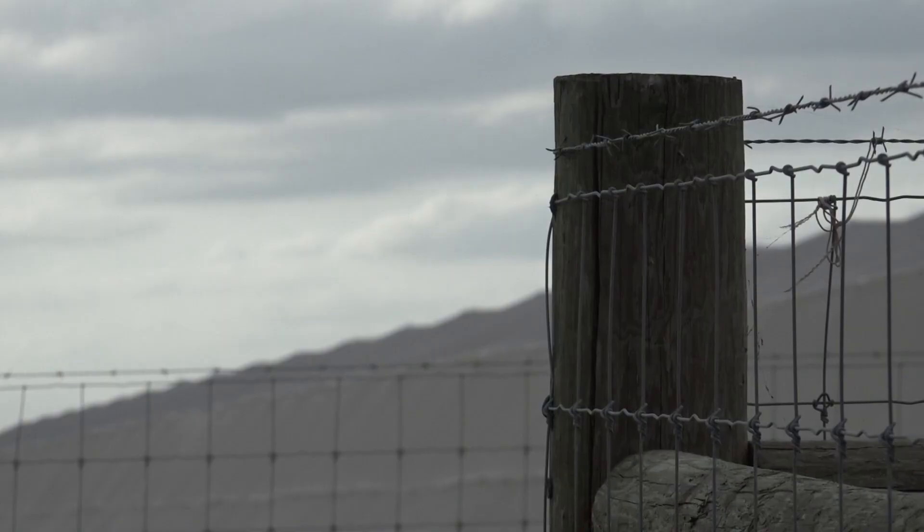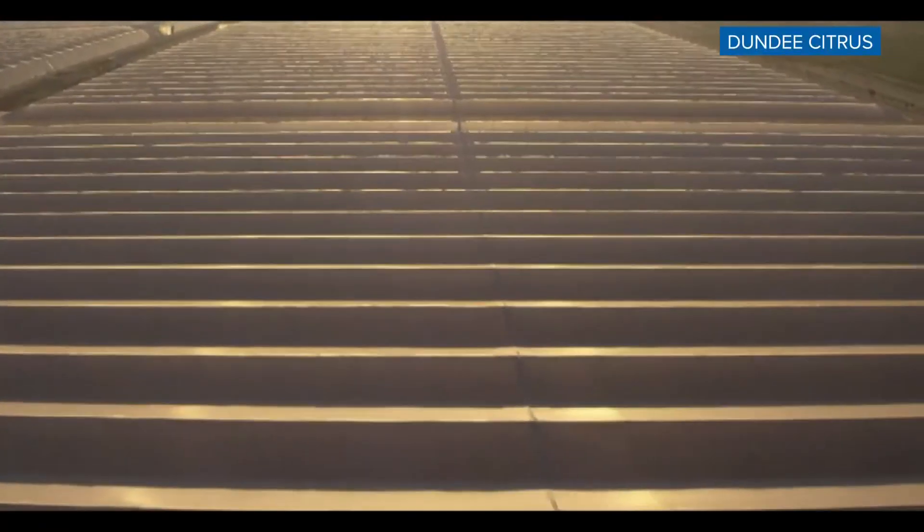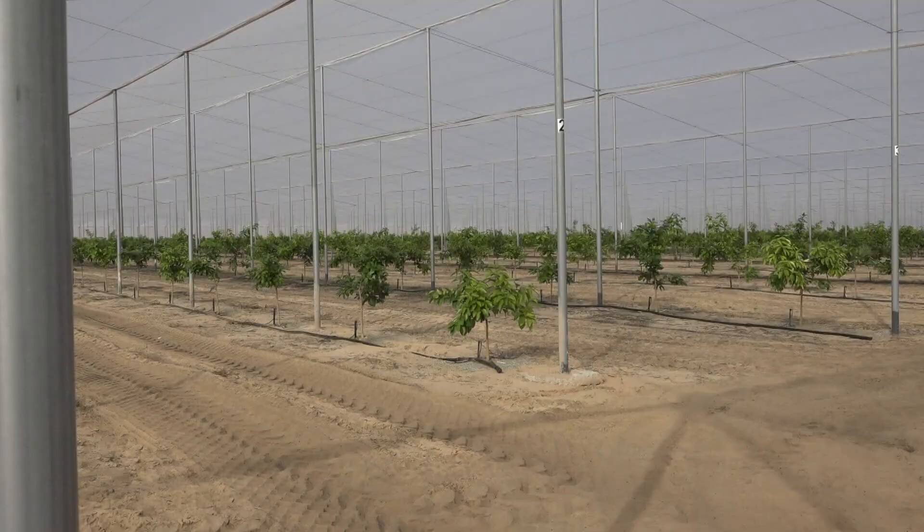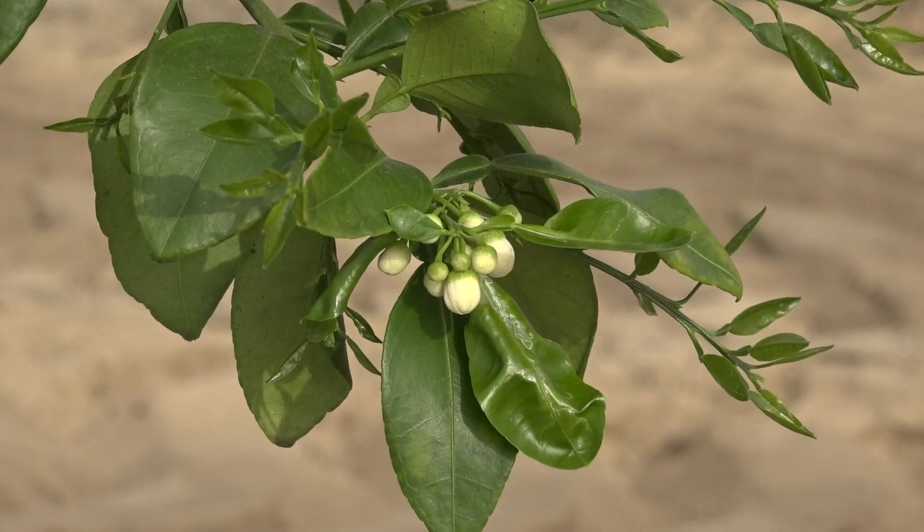Screen structures stretch as far as the eye can see across a swath of land in Polk County. This is the largest and newest site where citrus under protective screen is being grown, a method known as COPS. Not only are you getting something that looks great, that tastes great — there's a great story behind it.